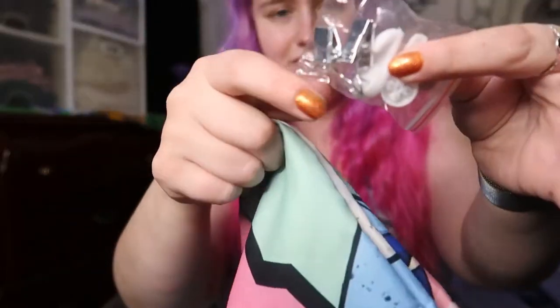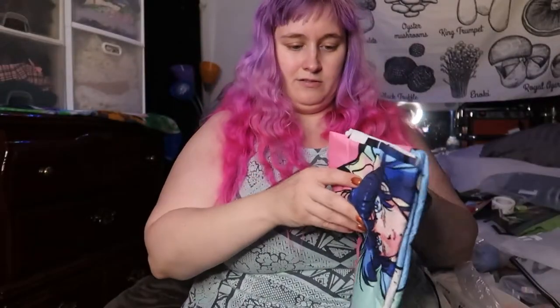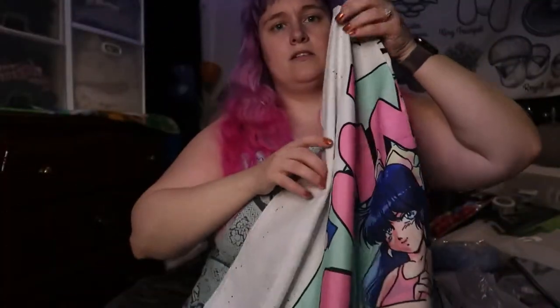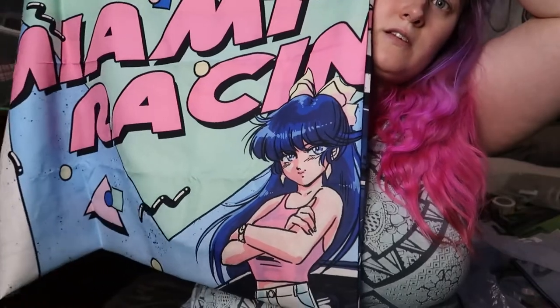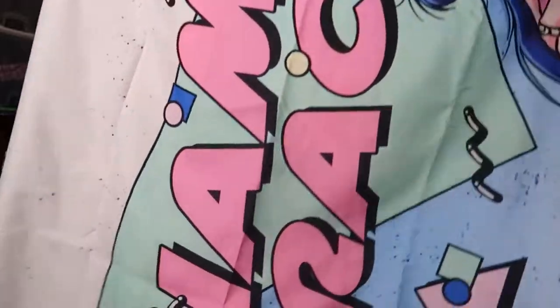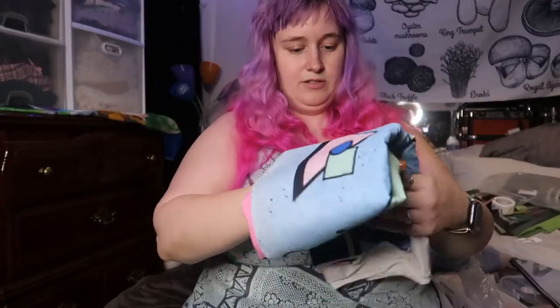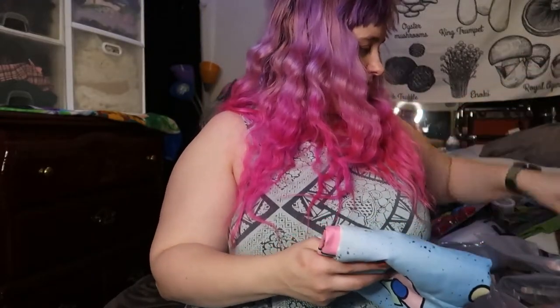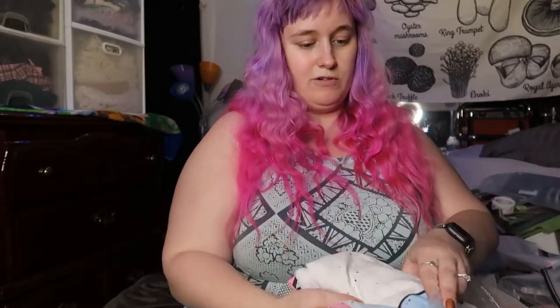They have these little clips. I like this one — it's like an anime girl on this car. This very much screams like 90s anime style for me. It reminds me of anime like Tenchi Muyo and Ranma — it kind of gives me that vibe.